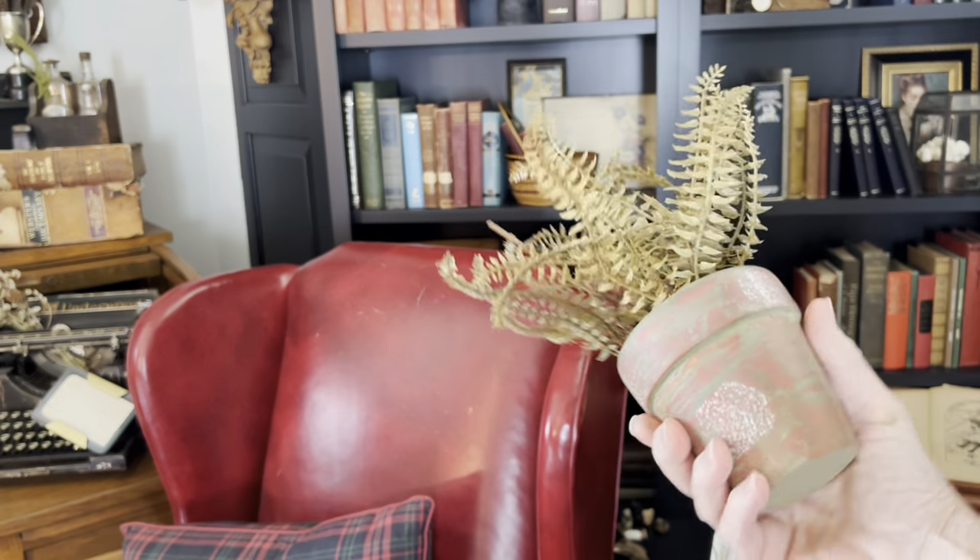I decided to hang the vintage portraits on the back wall of the bookcase behind the wicker basket, and I think they look perfect together. The velvet is the exact same shade of red as the stripe in the basket. I found this small landscape print that I wanted to use in my family room, but I wanted to use a larger frame.